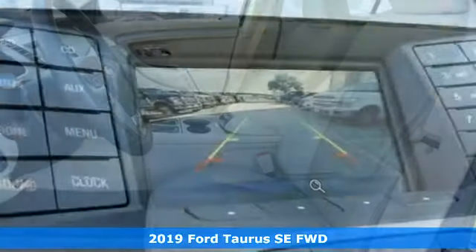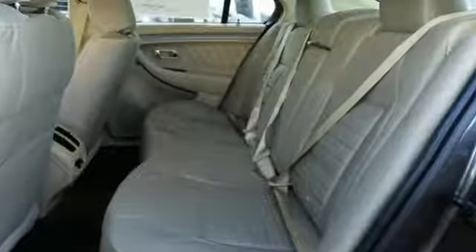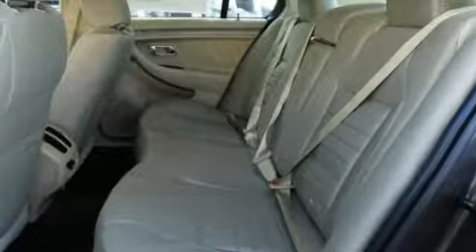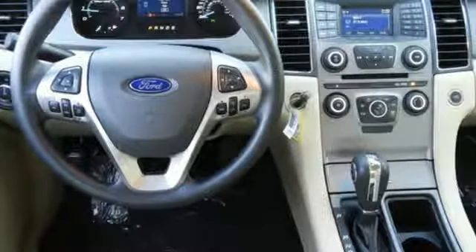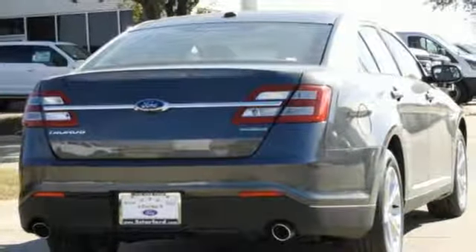It comes nicely equipped with features you'll love: streaming audio, wireless phone connectivity, manual tilting steering column, configurable instrument gauges, smartphone wireless charging, and manual telescoping steering column.